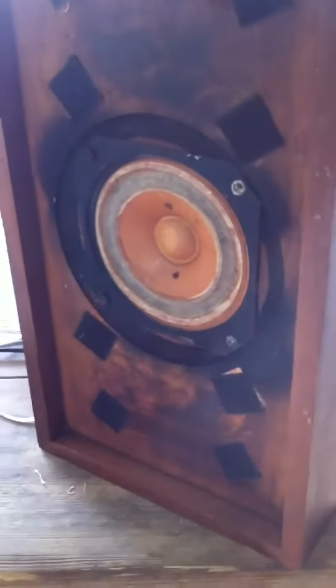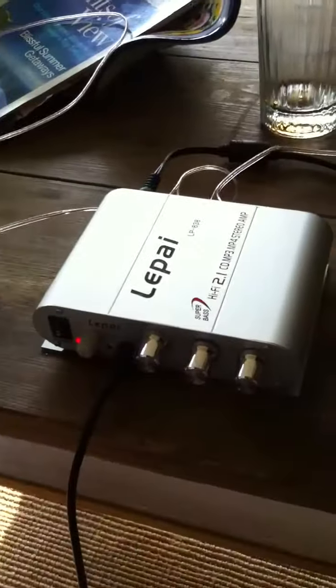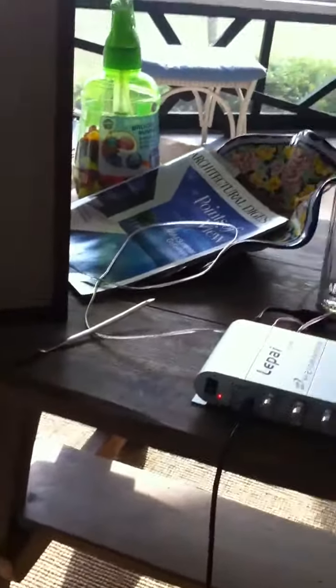Those are the only markings on them. They sound relatively good due to my trusty $10 amp with mock subwoofer output that kind of works. They're actually pretty good sounding.